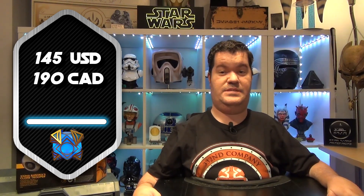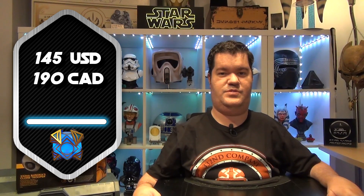It is sold for about 145 US Dollars, or about 190 Canadian Dollars. This helmet is not exclusive to a store in particular, so you will find it at your favorite store. Obviously for me, it's Kaya Boutique. Enough talking, let's start the review.